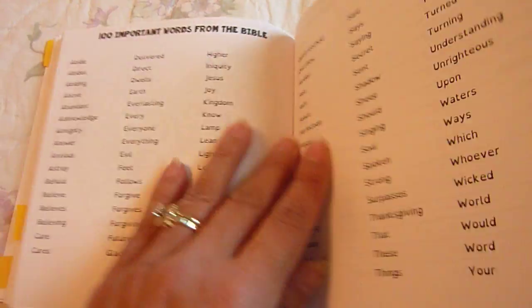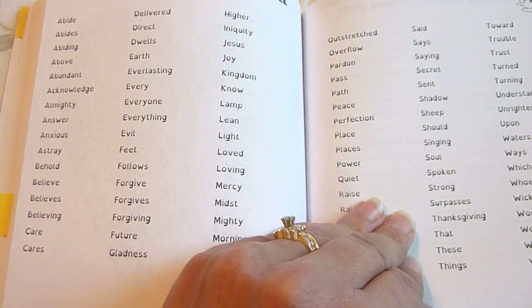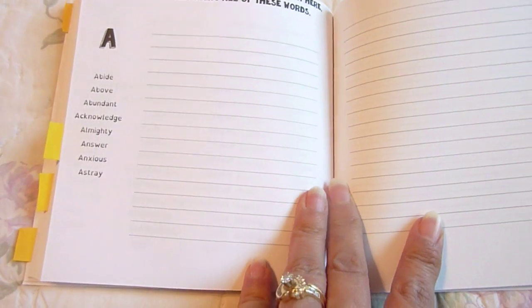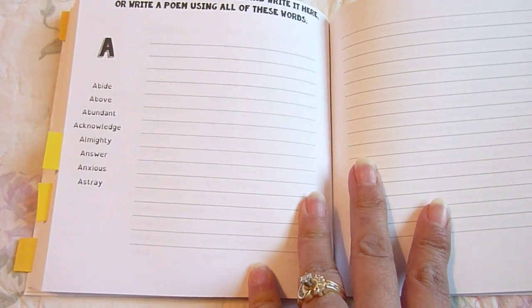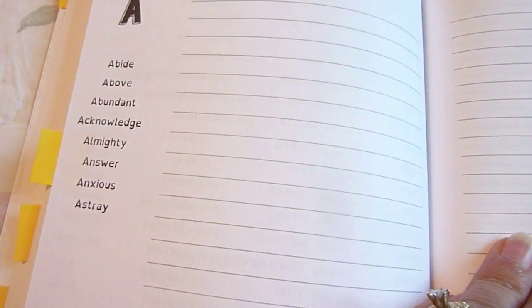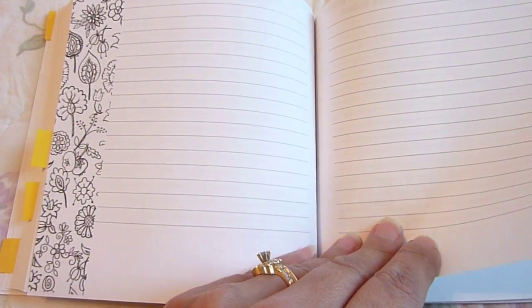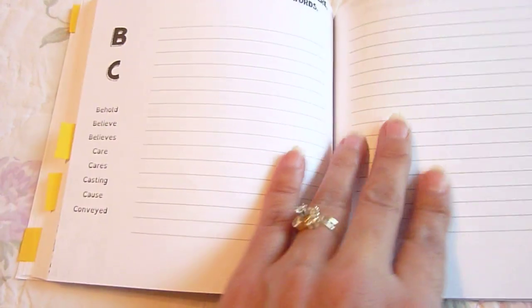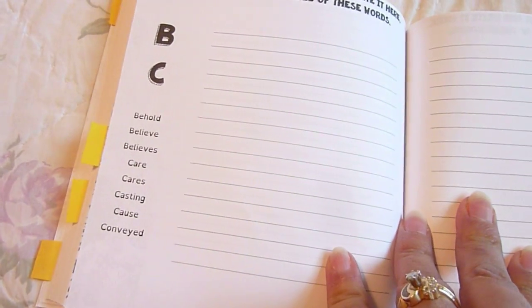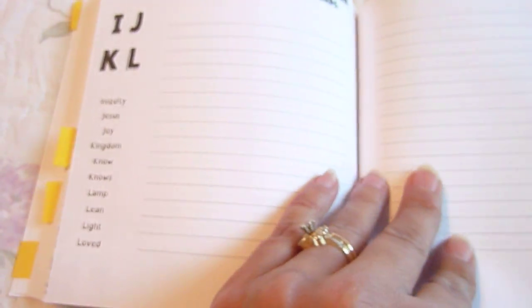The next section has the 100 important words from the Bible again. Here they are going to find the meaning of each word and write it, or write a poem using all of these words. The words are organized from A through Z, with space provided to write the definitions or the poem.